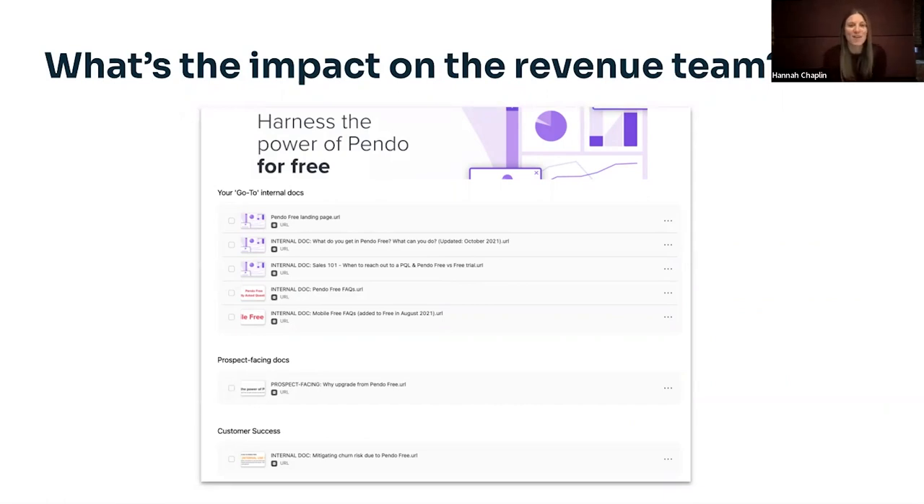One thing to be really aware of as a product person is any impact on the revenue team that a free product could have. We had a lot of enablement for our teams — lots of documents helping them understand why free was beneficial for Pendo and how to talk to customers and prospects about it. As part of expanding free from web to mobile, we had to make sure the teams were ready for that. Salespeople can worry about deals getting cannibalized; customer success folks can worry about customers downgrading. So you need to be really prepared to have those conversations with good documentation and training.